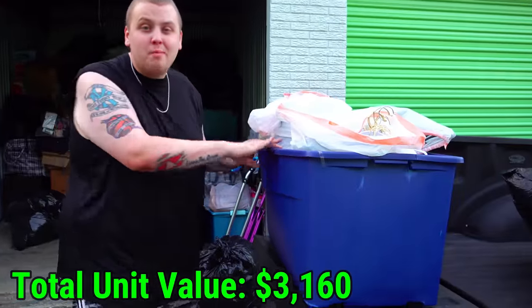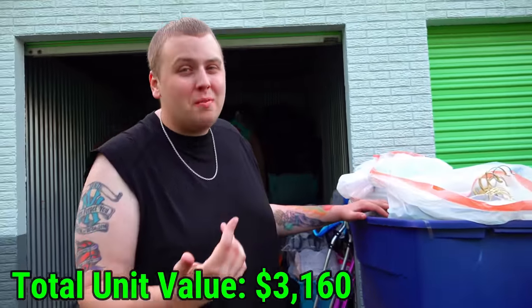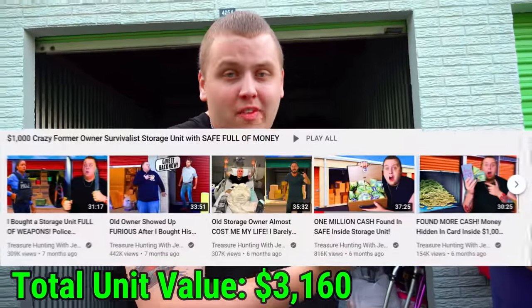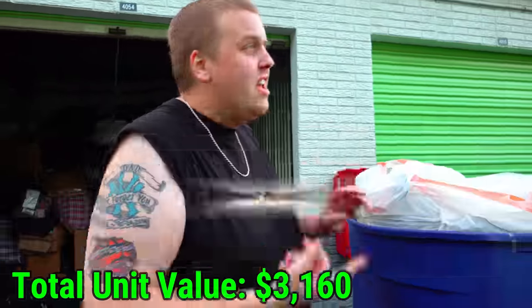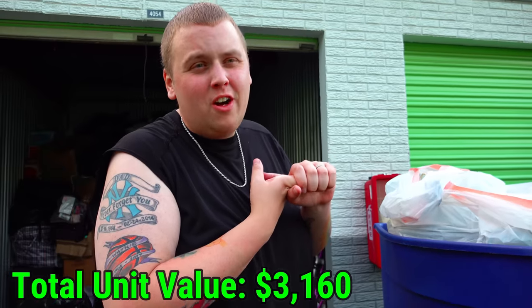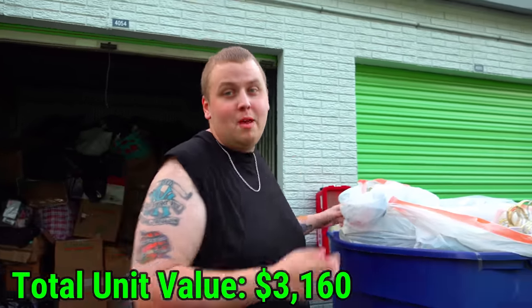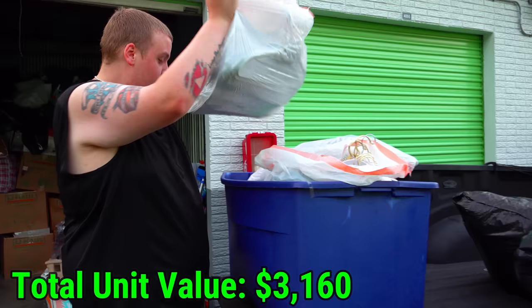I just moved this extremely heavy blue tote. Before I go in I want to point something out. Remember I was pointing out the similarities of this unit with the one where we found all the money in the safe — it was the fourth video in that unit where all the money came in. This is the fourth video of this unit. Just saying. Maybe it'll happen that way.